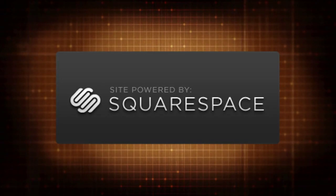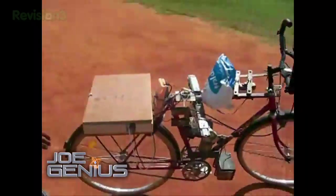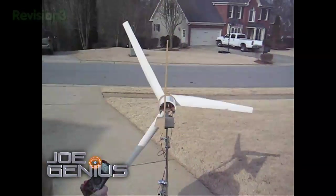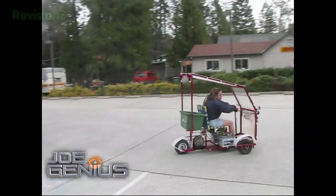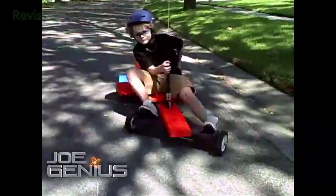This episode of Joe Genius is brought to you by Squarespace and Netflix. Go to netflix.com/genius for your free trial membership. The shenanigans you see on the net, before we get to the bottom of all this science, right here on Joe Genius.